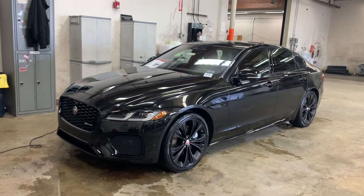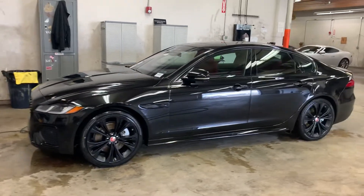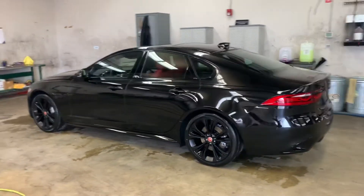Let's do a quick walk around of this 2021 Jaguar XF R-Dynamic SE P300. This is a four-cylinder turbocharged 300 horsepower.